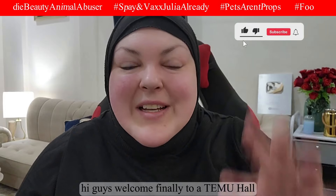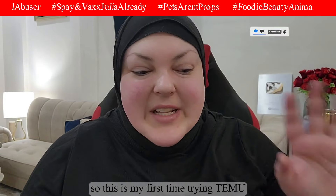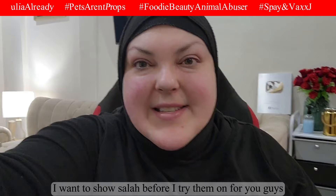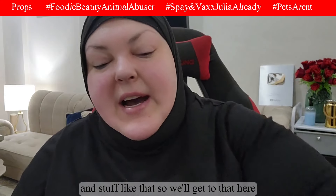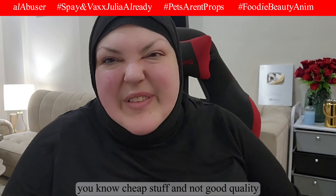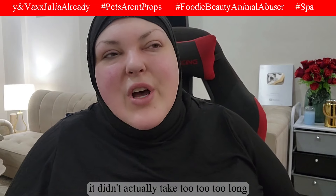Hi guys, welcome finally to a Temu haul! This is my first time trying Temu. The clothes I got, I already tried them on and took them out of the package — I wanted to show you before I try them on for you. I also got a few cosmetics and some shoes. The main reason I never tried Temu was I was afraid it was cheap and poor quality.